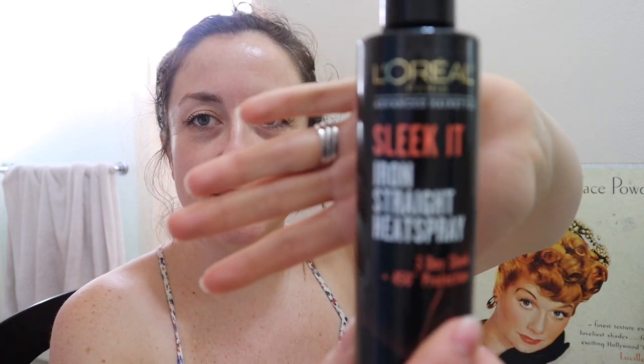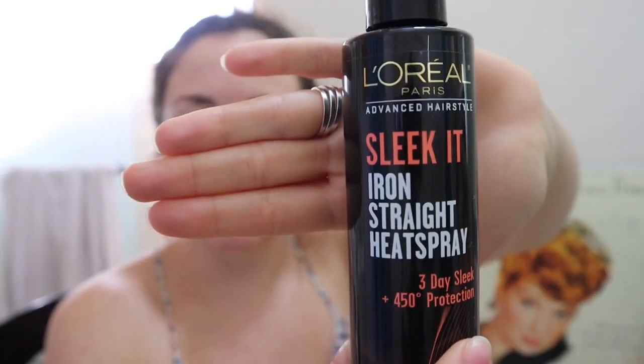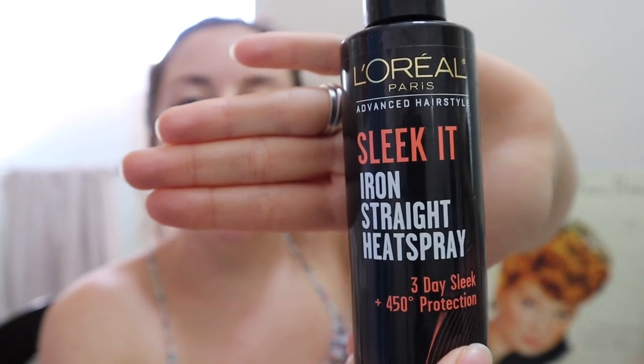Another product: before I joined FabFitFun, I now have plenty of heat protectants, but before I joined I went searching for one. This is L'Oreal's Sleek It Iron Straight Heat Spray. I got this because I did research on Amazon for heat sprays with the best reviews that were also affordable.